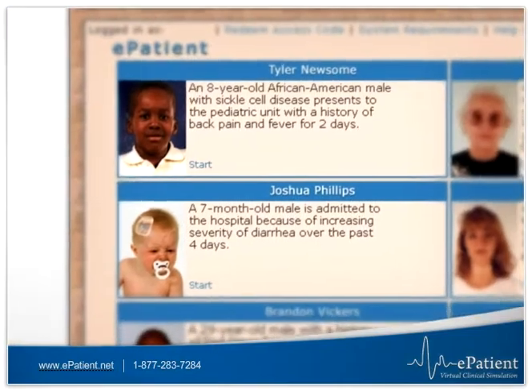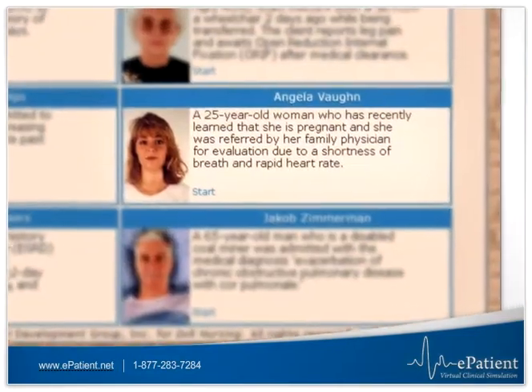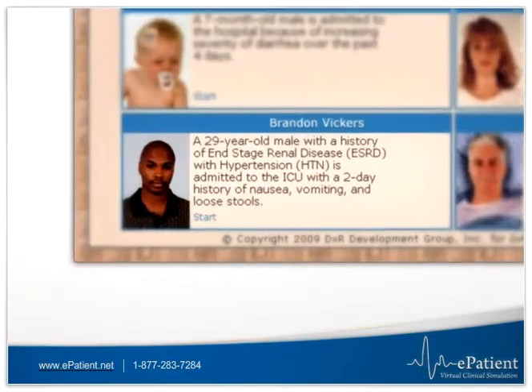These patient populations include pediatric clients, geriatric clients, obstetric clients, and adult clients.